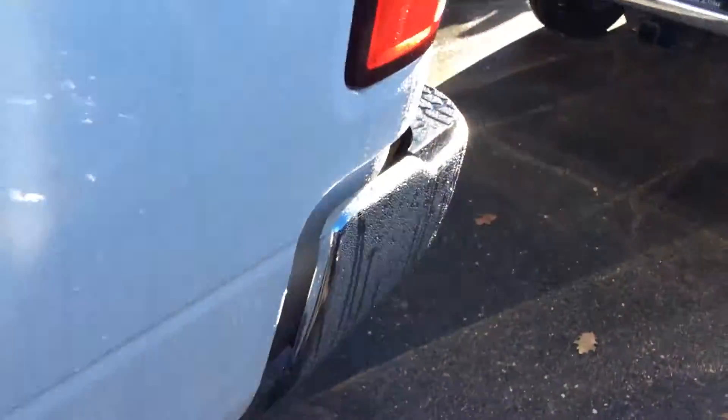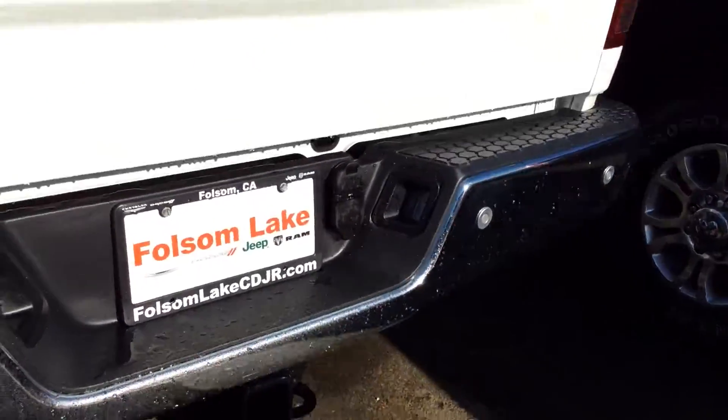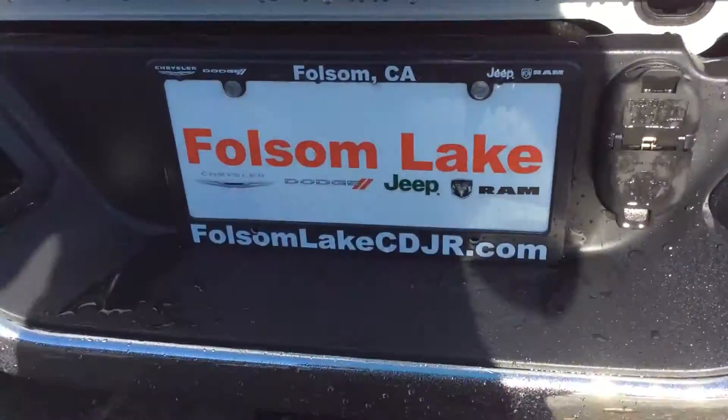Come take a look at it — perfect day for a test drive. Folsom Lake Chrysler Dodge Jeep Ram, Home of the Car Dog. 916-850-1444.